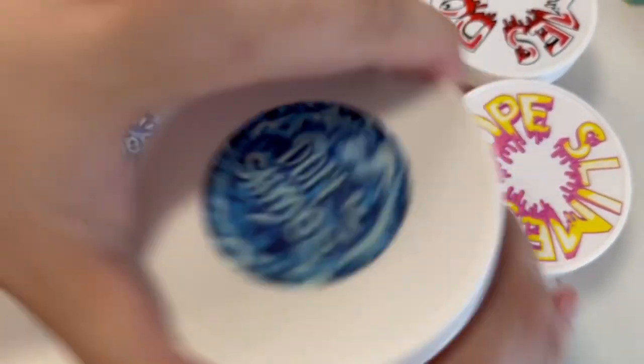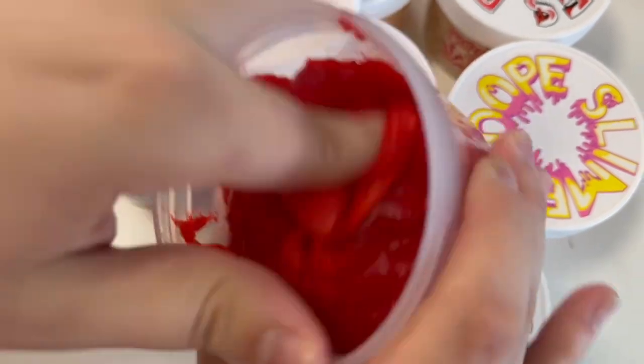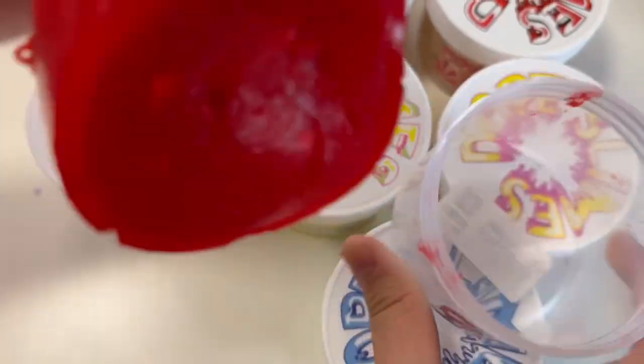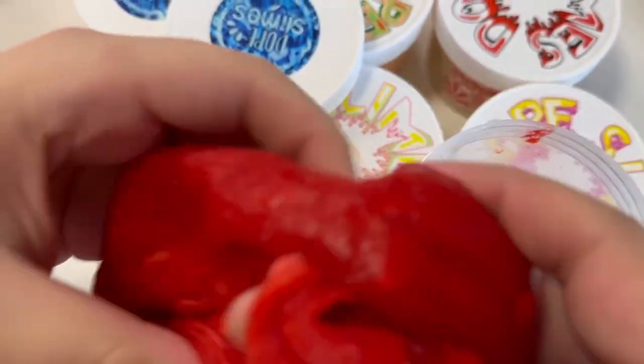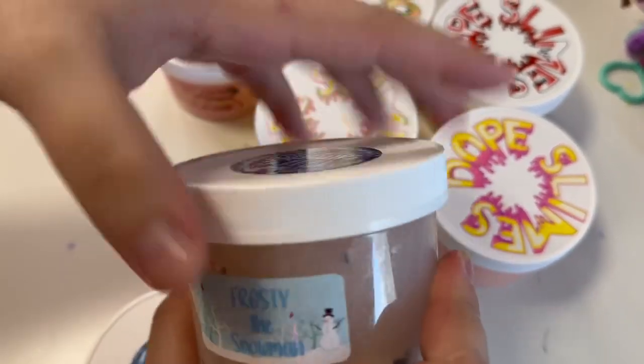This one is called Santa's Hat. It's kind of empty — we bought this one in New York like a year or two ago and it's still amazing. Moving on, this one is Frosty the Snowman.